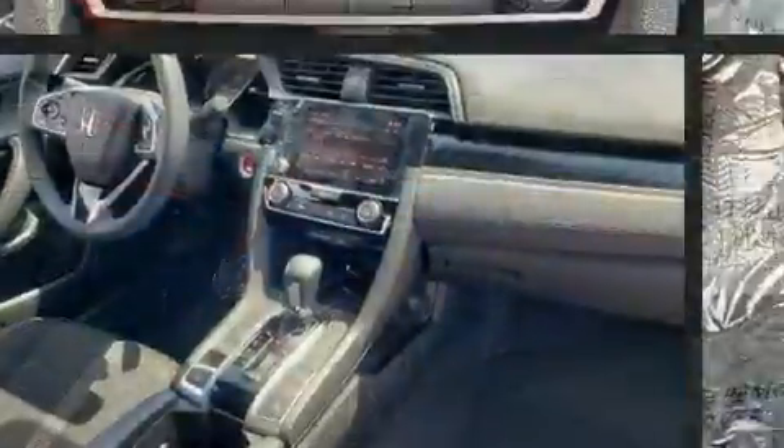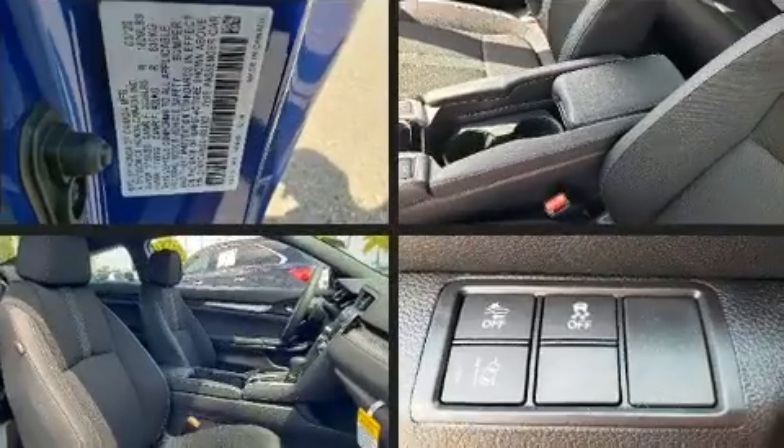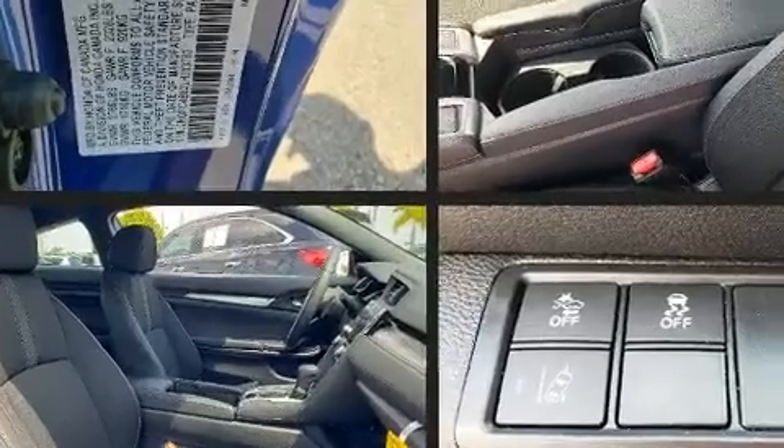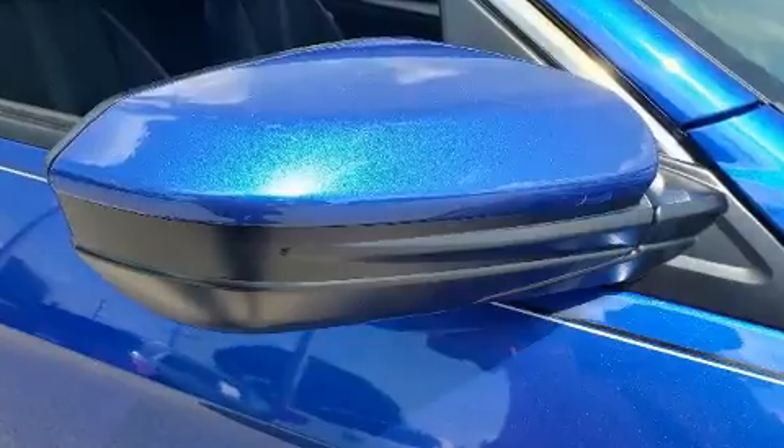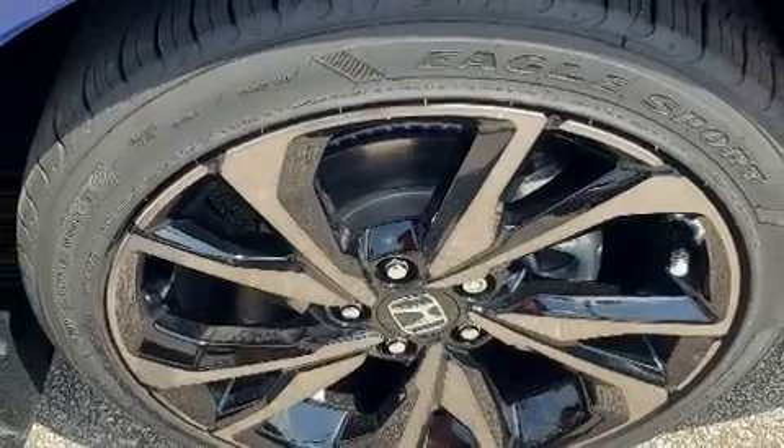Honda ensures the safety and security of its passengers with equipment such as head curtain airbags, front side impact airbags, traction control, a security system, an emergency communication system, and four-wheel disc brakes with ABS. Brake assist technology provides extra pressure when applying the brakes.